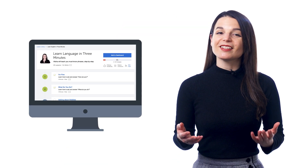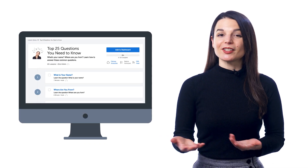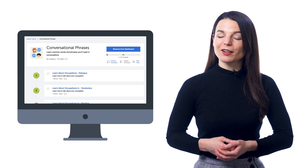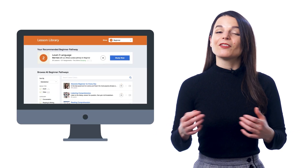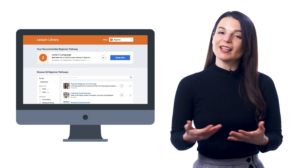There are hundreds and hundreds of lessons inside, including our three-minute series, top 25 questions you need to know, conversational phrases video series, and more — giving you all the lessons you need to learn and master the language.